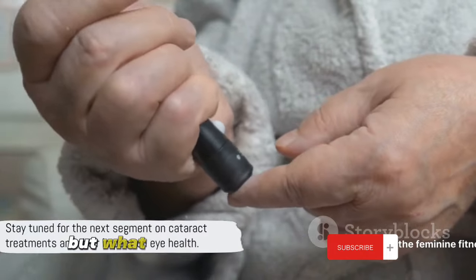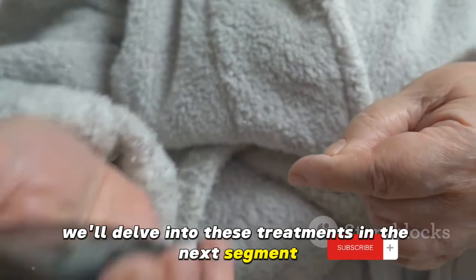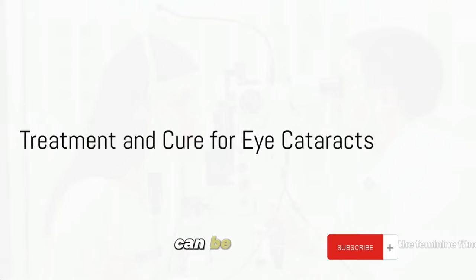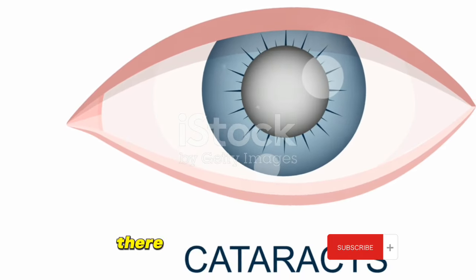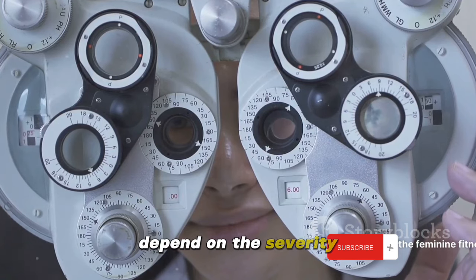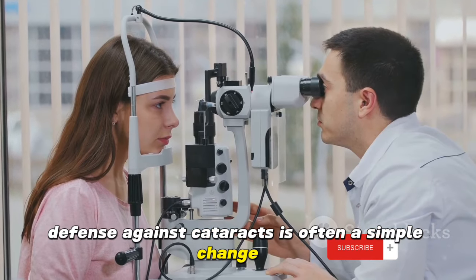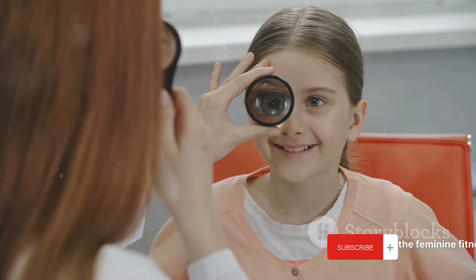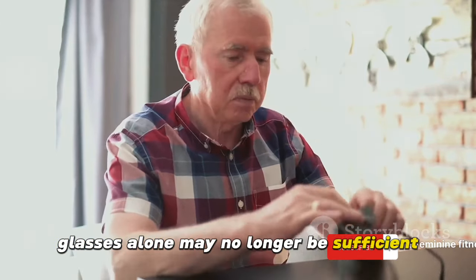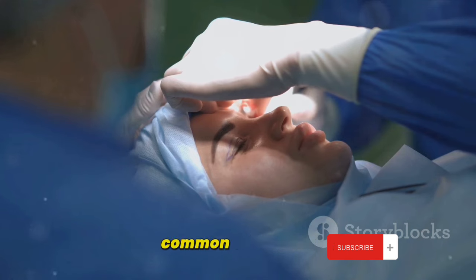Prevention is one thing, but what if you already have cataracts? Don't worry, there are treatments available. Thankfully, eye cataracts can be treated effectively. The right treatment will depend on the severity of your cataracts and your overall health. The first line of defense is often a simple change in your eyeglasses prescription, which can help improve your vision in the early stages of cataract development. However, as cataracts progress, glasses alone may no longer be sufficient. This is where cataract surgery comes into play. It's the most effective treatment for cataracts and is one of the most common surgeries performed worldwide.